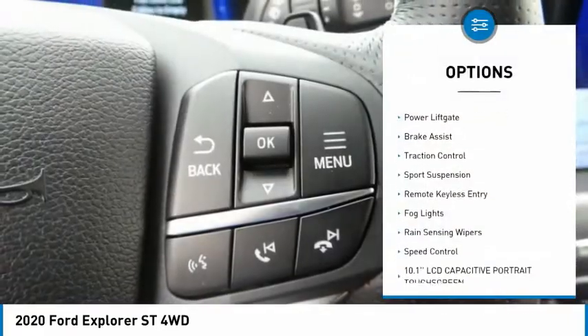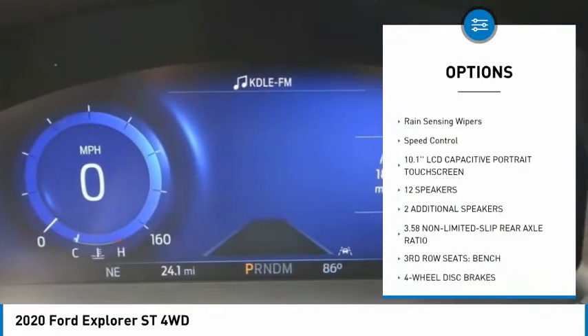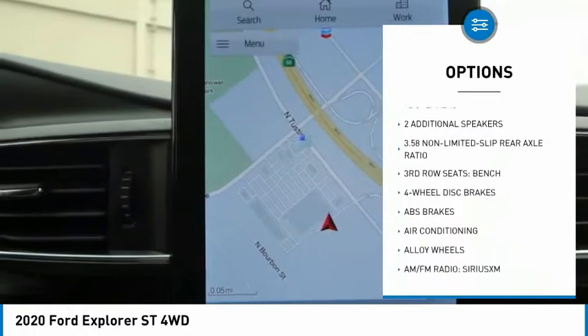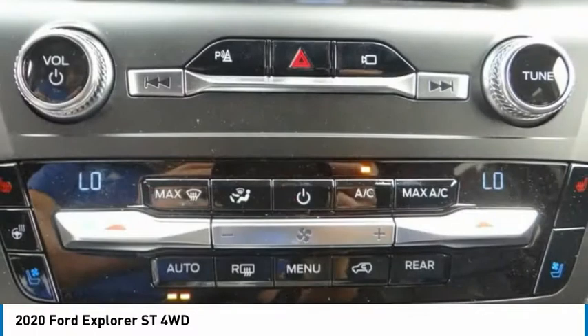Electronic stability control, alloy wheels, power lift gate, brake assist, traction control, sports suspension, remote keyless entry, fog lights, rain sensing wipers, speed control.